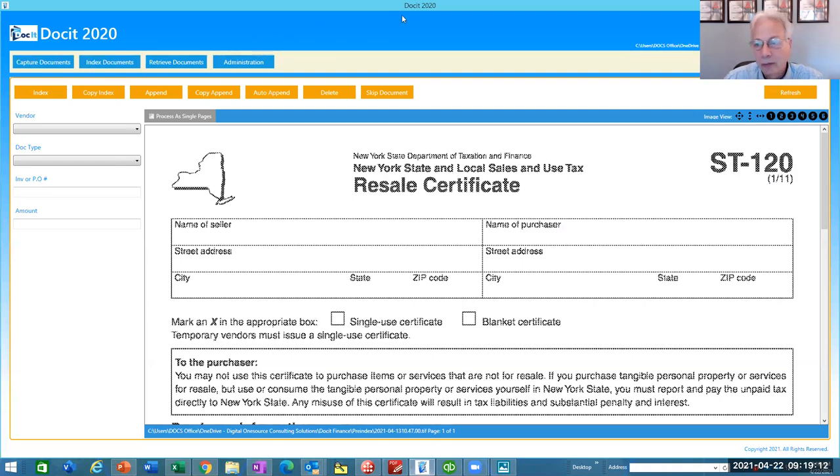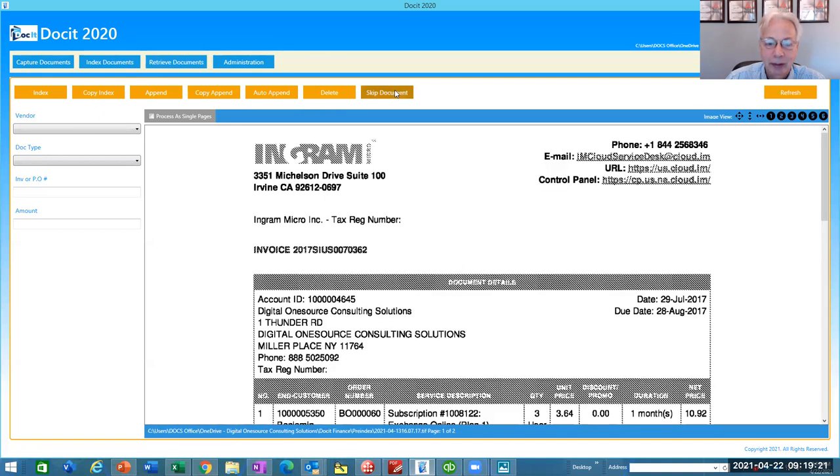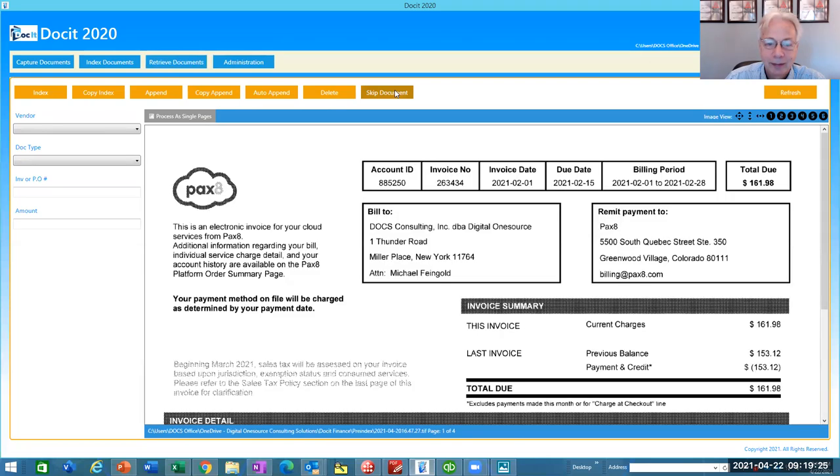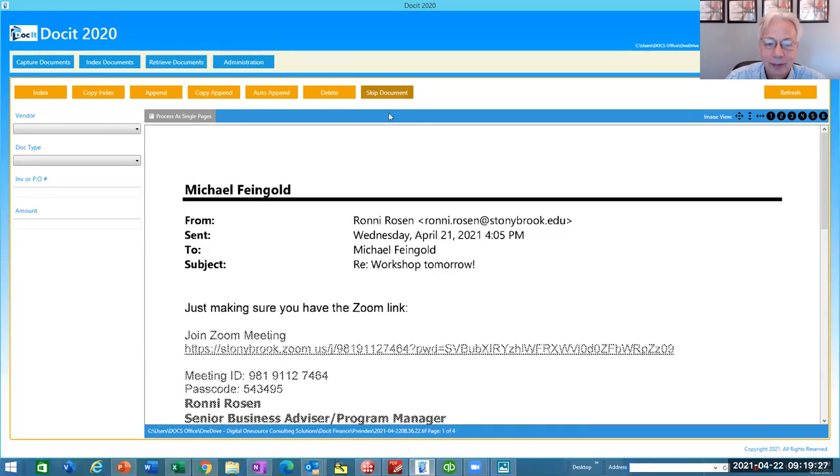This is our new version. You see capture, index, retrieve. So if I was to index a document — I have one just for you, Ronnie — this is Ronnie, who sent me a link to the Zoom meeting. I like to bring this up because email gets cluttered, but maybe there's a particular email that you need to save, archive, or add to a document.